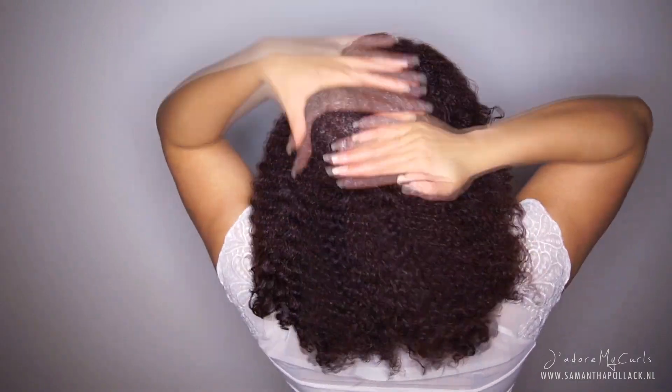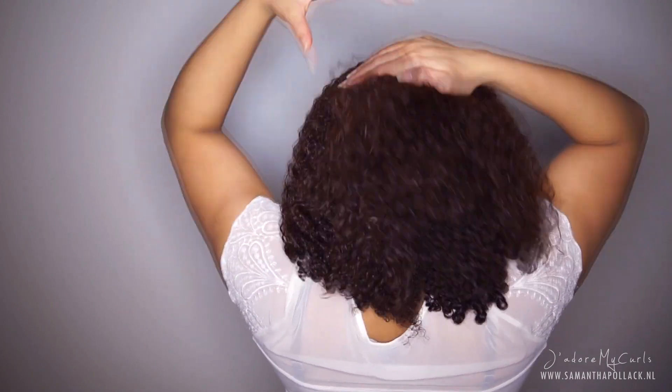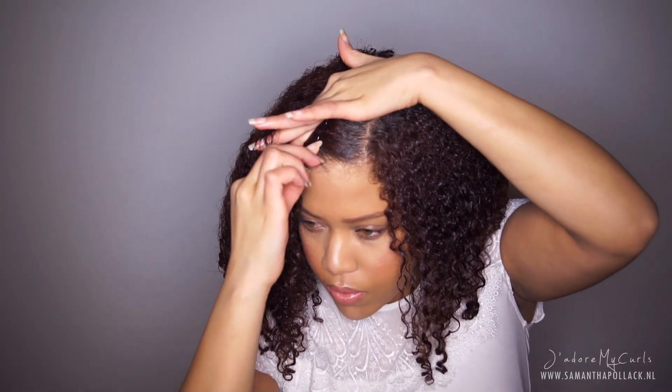This is also a problem area of mine. I use more product and fluff the hair while adding it. This is to minimize frizz, but I also hate it when my hair is flat.